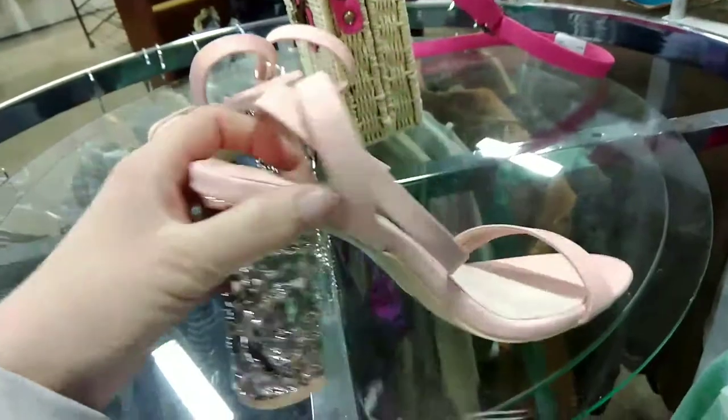Oh my god, these shoes were wild — these are the things I used to wear back in the 90s! So I finished going to the retail thrift store because I had donated there and wanted to shop more, of course. They always give you a two-dollar-off coupon. It was pretty crowded and I didn't find a lot.